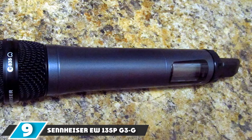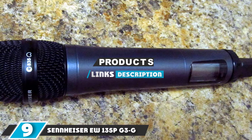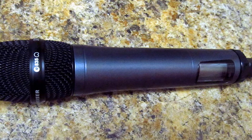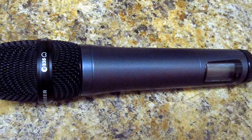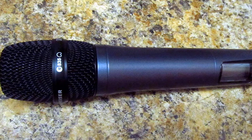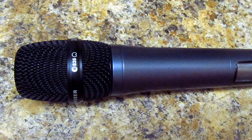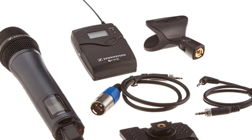Moving on to the next, at number nine we have the Sennheiser EW135PG3G. This is some hot handheld competition from Sennheiser, another industry giant, which at first glance may seem a little pricier, but it is for a complete system as opposed to just a microphone and pickup.